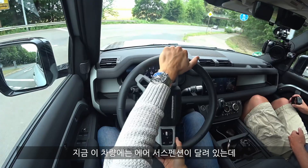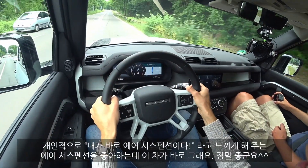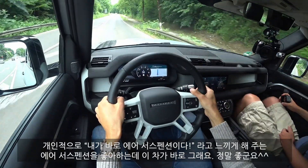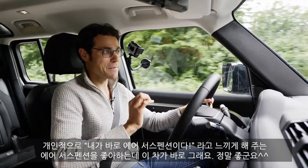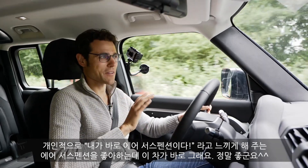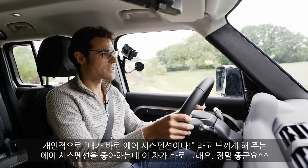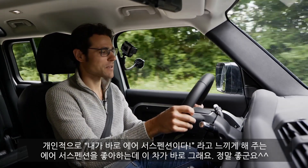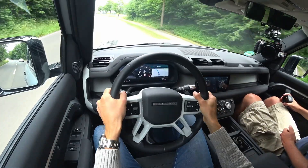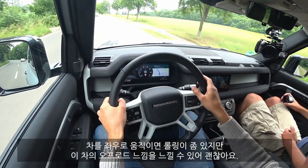We have the air suspension in here. I like cars with air suspension that really say: 'Hello, I'm an air suspension, I'm here' — so that you feel the air suspension. And that is still the case with this vehicle. You still feel it is an air suspension, and that's really good. Also, when you're going left and right, you feel the car is shaking up a little bit.